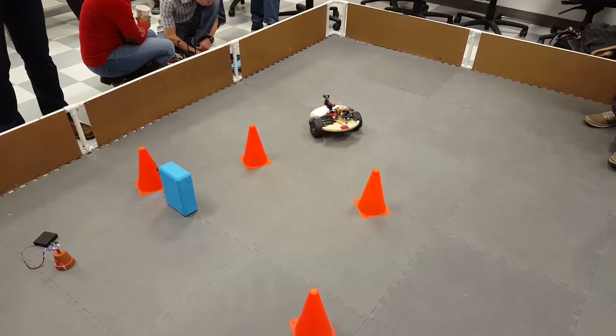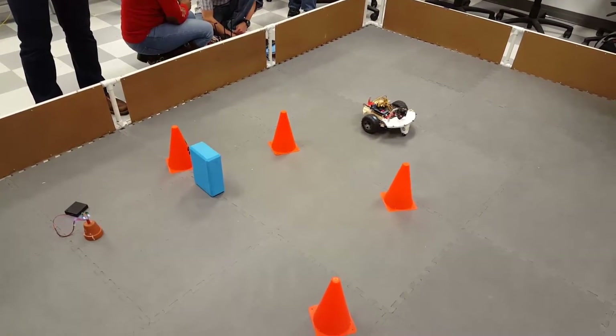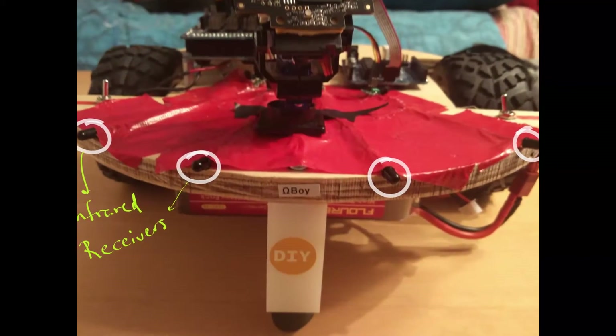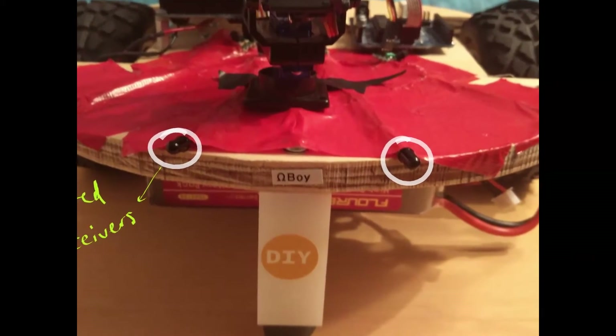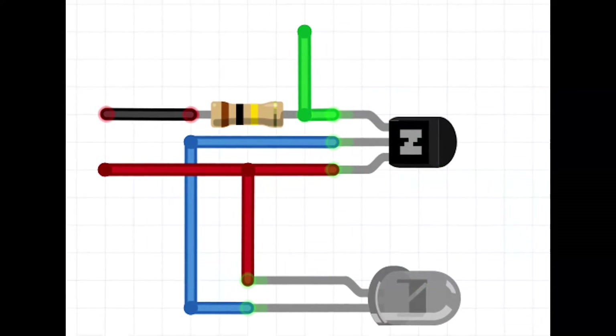Here is a video of Ohmboy in action. You can see the red clay pot in the lower left-hand corner of the screen. That clay pot has several infrared lights shining in all directions. Ohmboy has four infrared detectors on the front, and with a clever algorithm it can determine where the strongest IR source is and drive toward it.